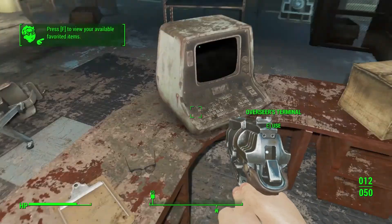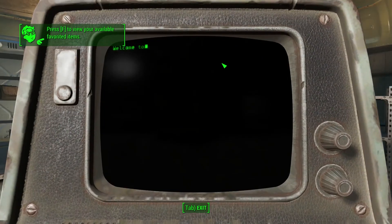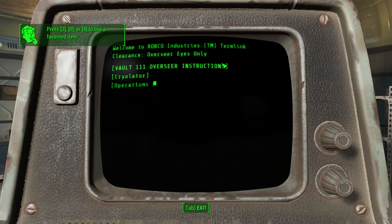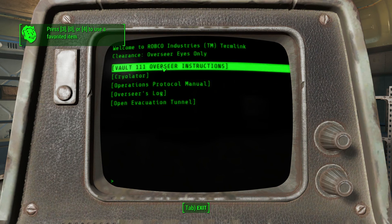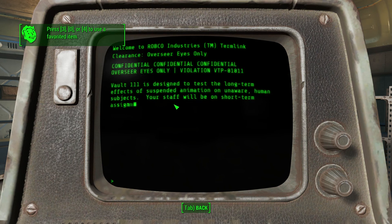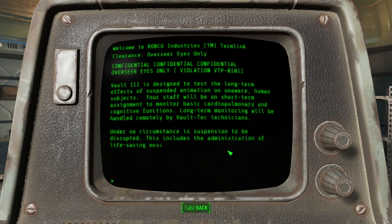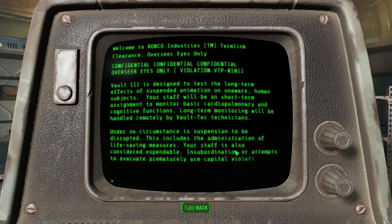That's actually kind of gross. Okay, so we're going to take that with the bullets. Anything cool on the overseer? Overseer instructions.